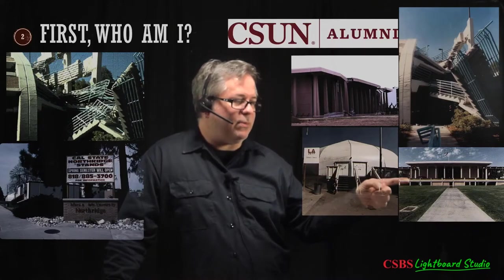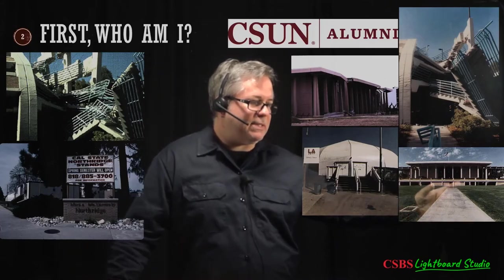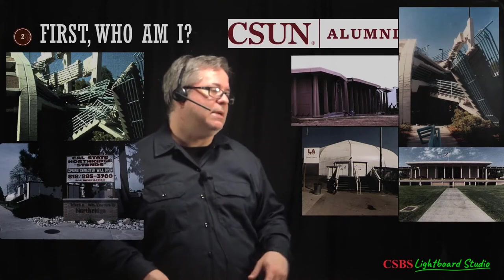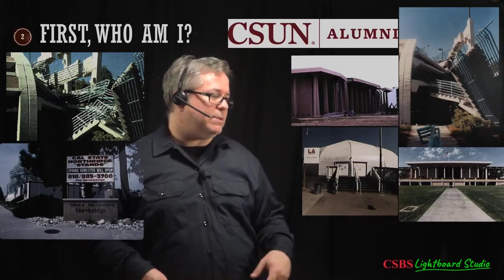When I graduated, they had to build a stage in front of the library every year because there were no stairs in the front — you'd actually walk into the basement. To get in you had to go up and around the sides. They eventually changed that, but that's what the library looked like when I was a student here.